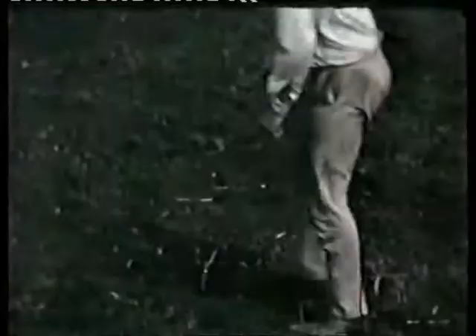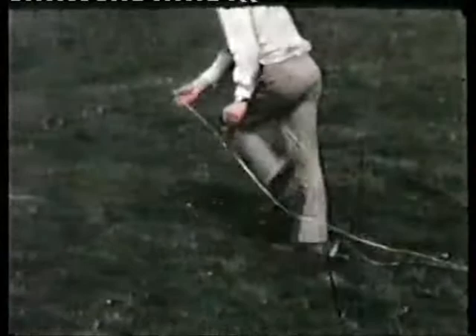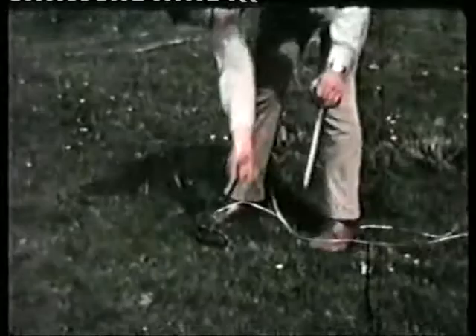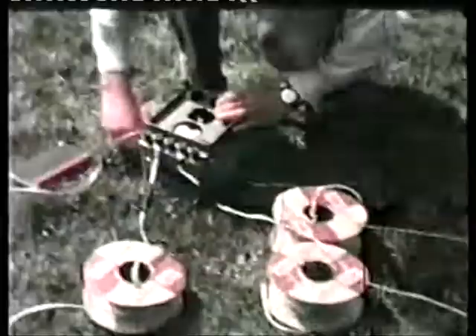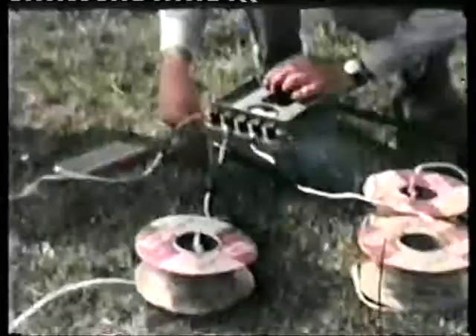The probes are set at different spacings and measurements taken. The further apart the probes are, the deeper down you're measuring the resistance. The theory is that where there's a cave the resistance should shoot up and you will get an anomaly on the plot. Georesistivity didn't have a good record on Mendip — before the war Professor Palmer of UBSS had tried it over Lamb Lair, claimed to have found a chamber, people got excited and dug for this chamber but never found it. So we didn't actually get very far with these experiments either.